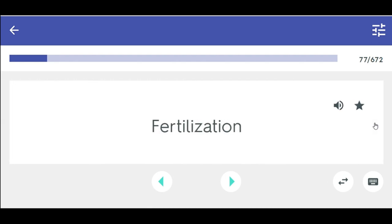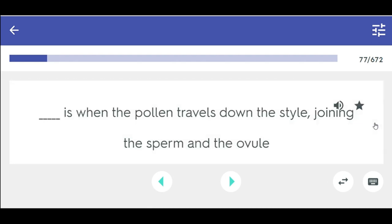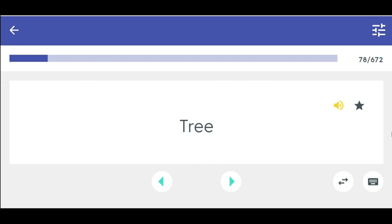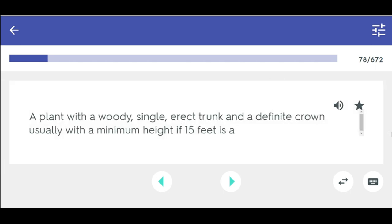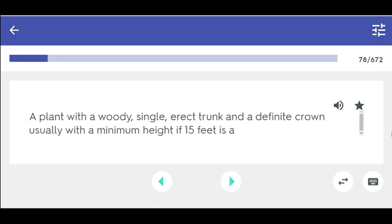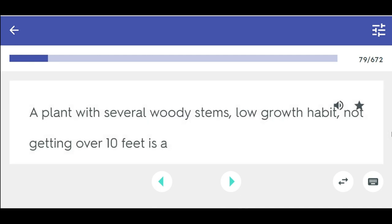Fertilization is when the pollen travels down the style, joining the sperm and the ovule. Tree — a plant with a woody, single, erect trunk and a definite crown, usually with a minimum height of 15 feet. Shrub — a plant with several woody stems, low growth habit, not getting over 10 feet.